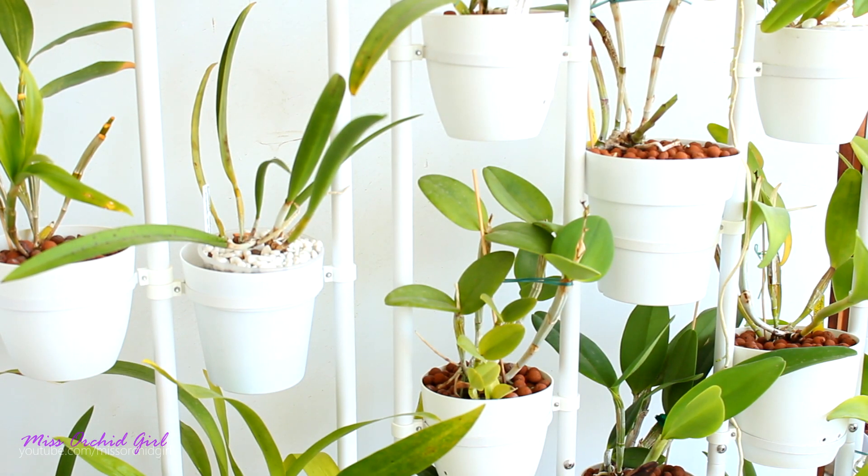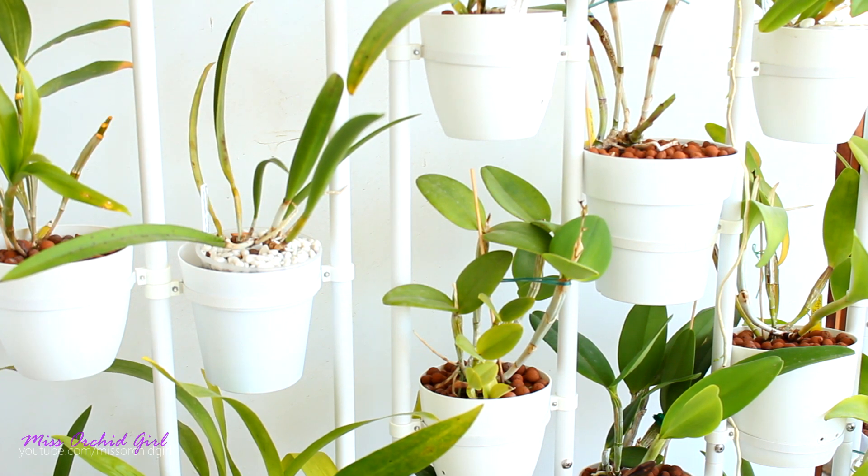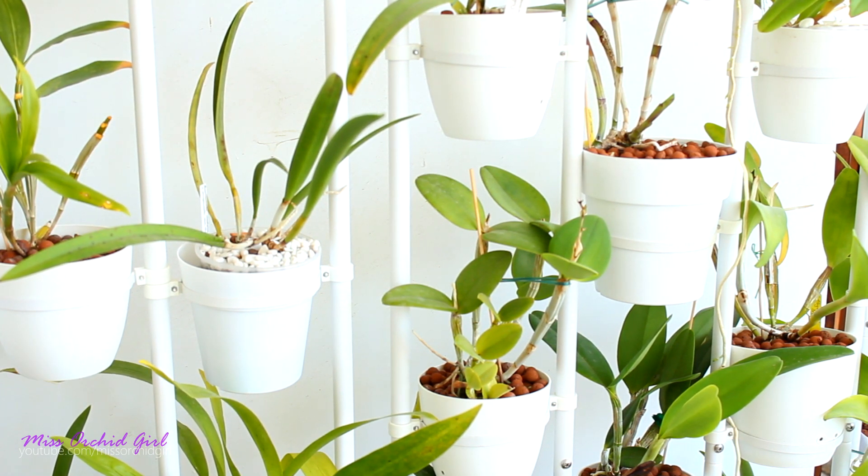Hi guys, it's Dani! Today we find ourselves outside because we're gonna talk about the outside orchids, but don't worry, we're gonna go back in the growth space really fast because the noise is just out of this world.